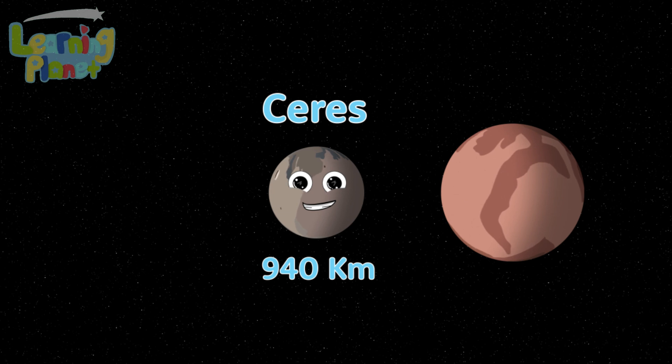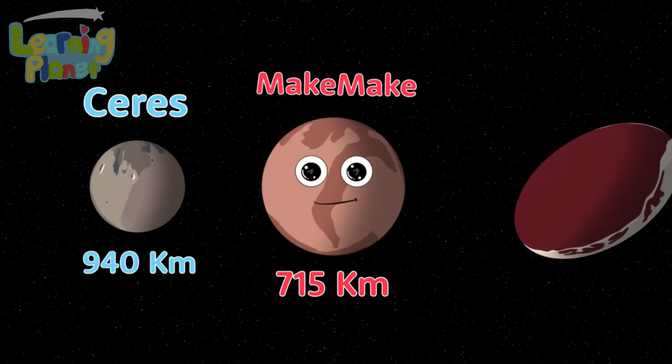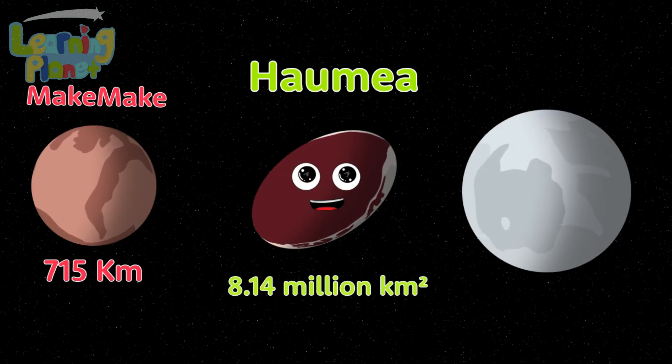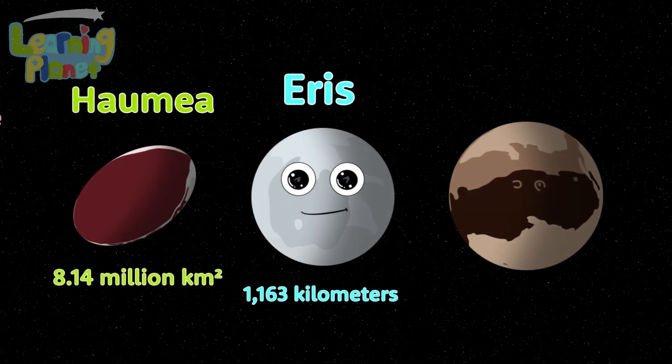Ceres is the dwarf planet that you can see. This is Makemake. Haumea is oval because of its fast rotation. Eris is its name — you're learning in this series, you see.